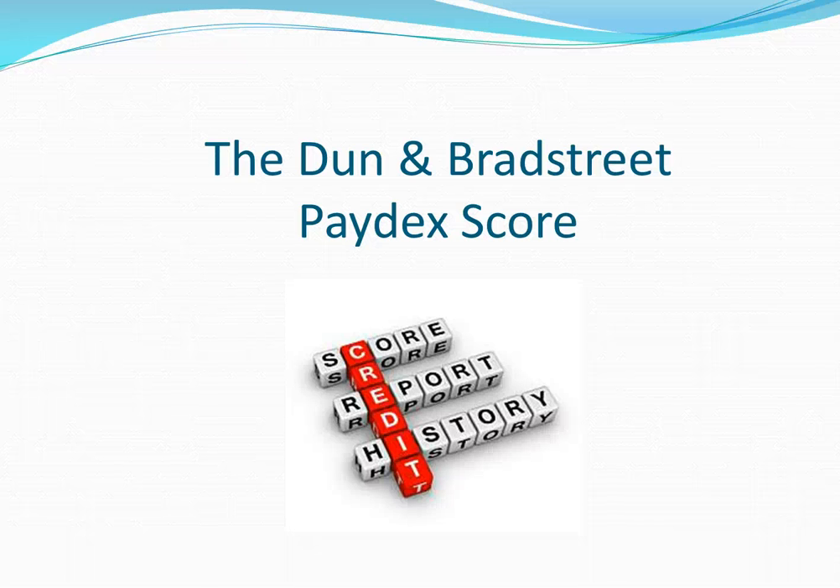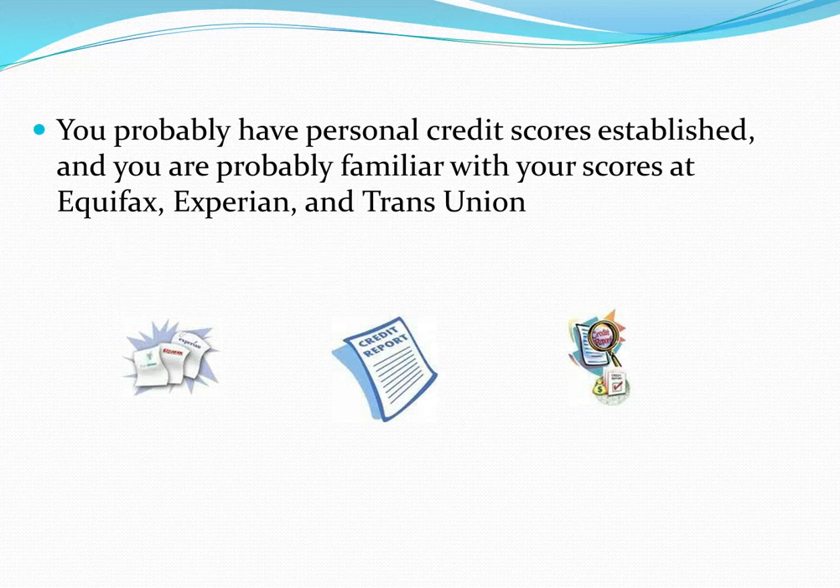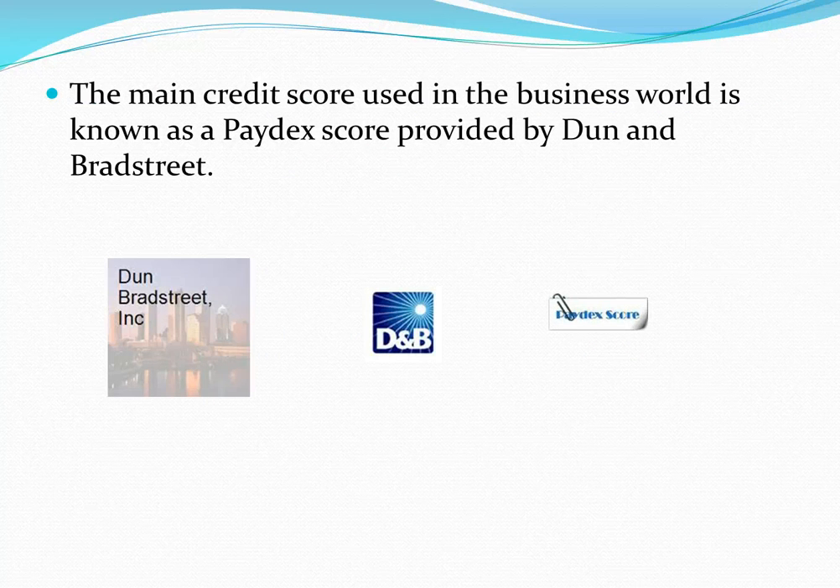The Dun & Bradstreet Paydex Business Credit Score. Do you have a Paydex Score? You probably have personal credit scores established and you're probably familiar with your scores at Equifax, Experian, and TransUnion, but do you have a Paydex Business Credit Score? The main credit score used in the business world is known as Paydex and is provided by Dun & Bradstreet.